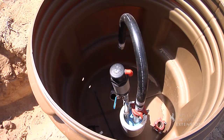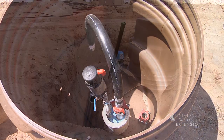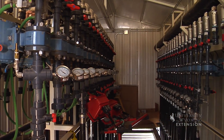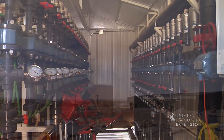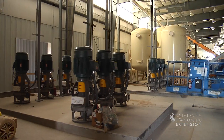For in situ uranium mining, water is fortified with baking soda and oxygen and injected into the ground. This solution, called lixiviant, is pulled through the ore zone, dissolving the uranium. It is then pumped from the ground by a production well and transferred to the processing plant.